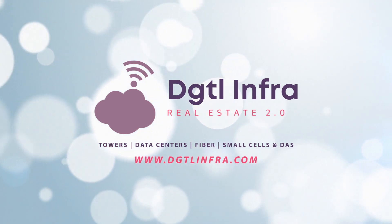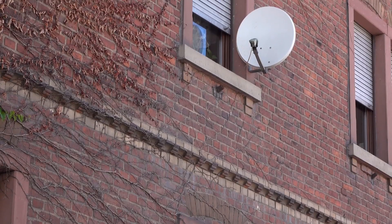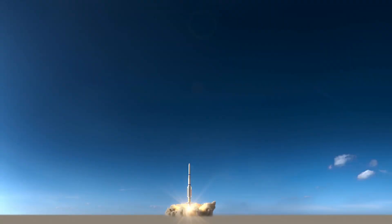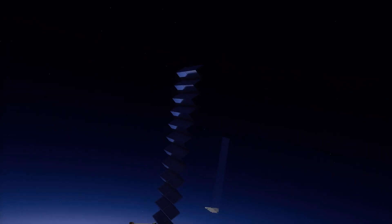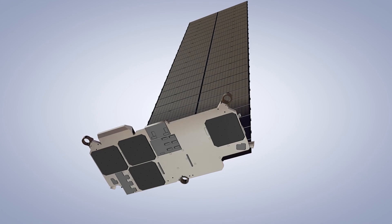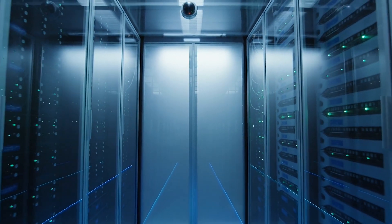Hey everyone, Adam Simmons here from DGTL Infra, short for Digital Infrastructure. Starlink is live and ready to be used by the general public, with SpaceX having deployed nearly a thousand Starlink satellites into orbit. In part two of this two-part series, I'm going to give you an overview of Starlink's deployments to date, as well as a launch plan for the future, explain how Starlink works, discuss what Starlink can offer you in terms of speed, latency, and capacity through its public beta launch and into the future, and finally, show how all of it ties back with digital infrastructure.